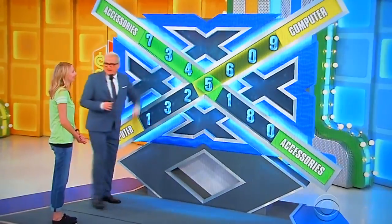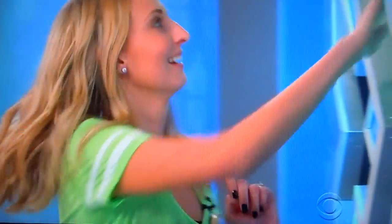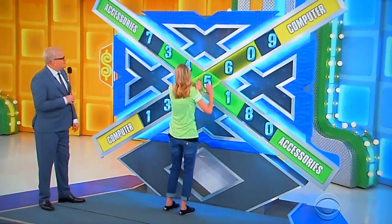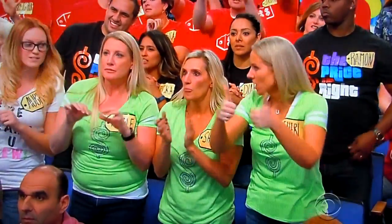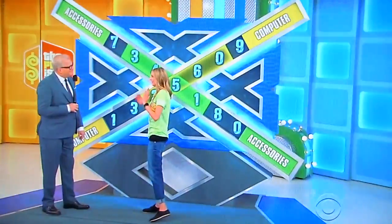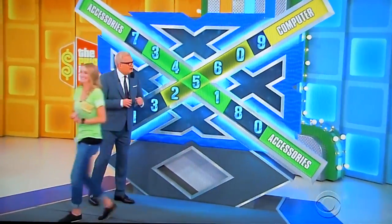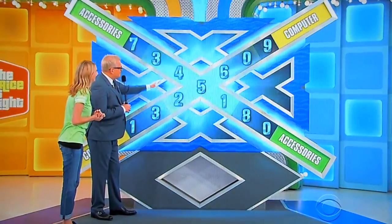I want to put it back to the top and go ahead. $3,451 for the accessories, $2,560 for the computer. I think I'm going to stay. You're going to stay right there? Okay. Step right over here, Jessica — I'll find out if you're right. Light it up. Yeah, you got it!